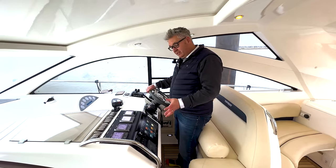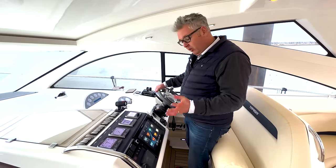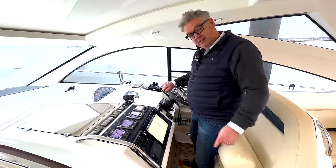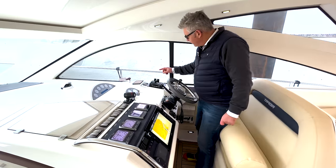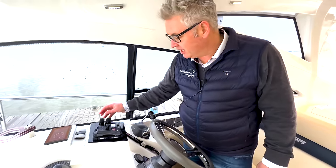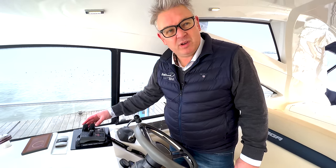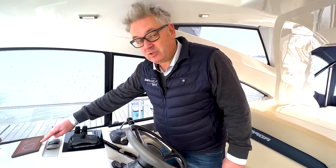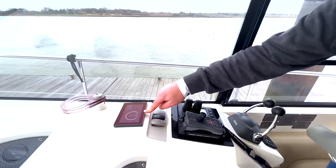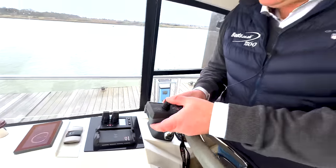This is not a normal 2006 Fairline Targa 52 dashboard. We've got all the latest electronics from Raymarine — they're touch screen. We've got proportional thrusters, which you never get on a boat of this age — these didn't come out until about 2016 onwards in popularity. There's the sea keeper screen, and we've also got this Dock Mate.